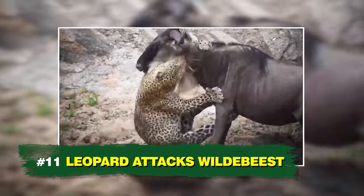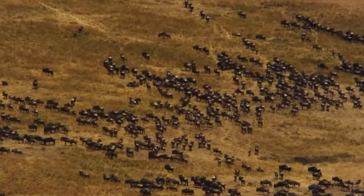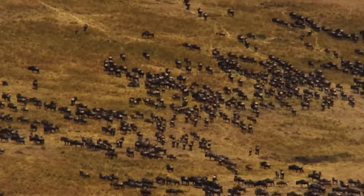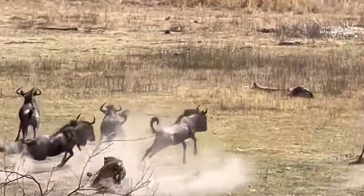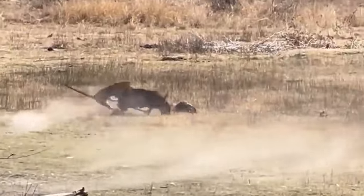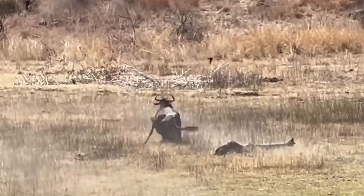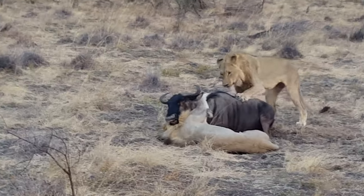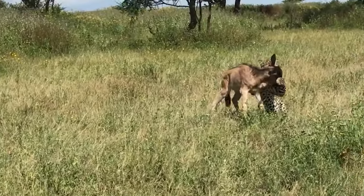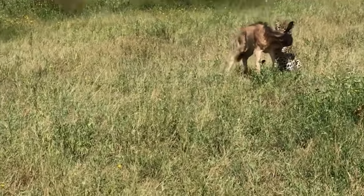Number 11: Leopard Attacks Wildebeest. Wildebeests are some of the most abundant herbivores in Africa and regularly move around in large herds, giving the leopard several chances to target and attack them. What's truly impressive is that leopards tackle wildebeests alone, unlike their cousins the lions. Still, leopards are strong enough to subdue these prey animals.